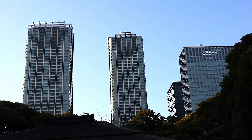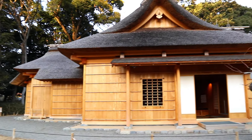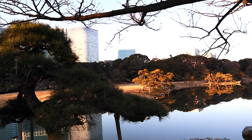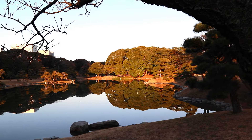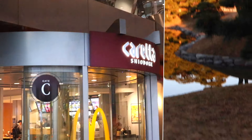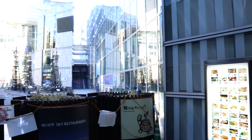Now that we've had sushi and a great view of modern Tokyo, it's good to experience some traditional Japan aspects. So we're heading to a Japanese garden called Hamarikyo — it's actually an Edo era park right in the heart of downtown Tokyo. So let's head on over.